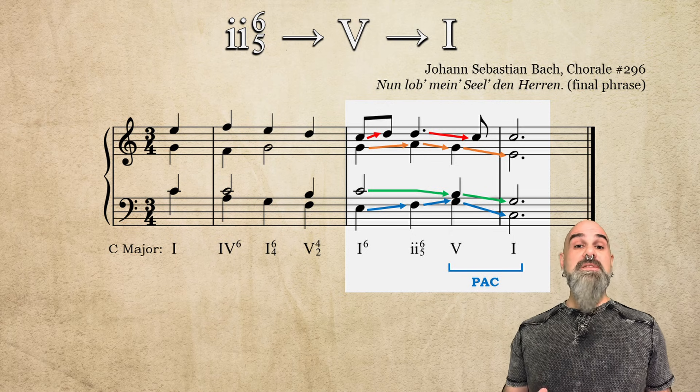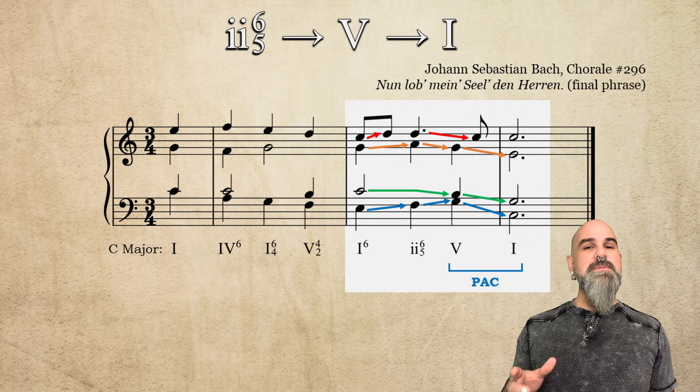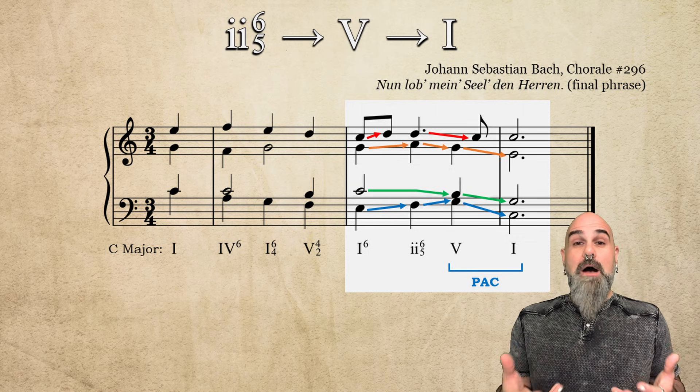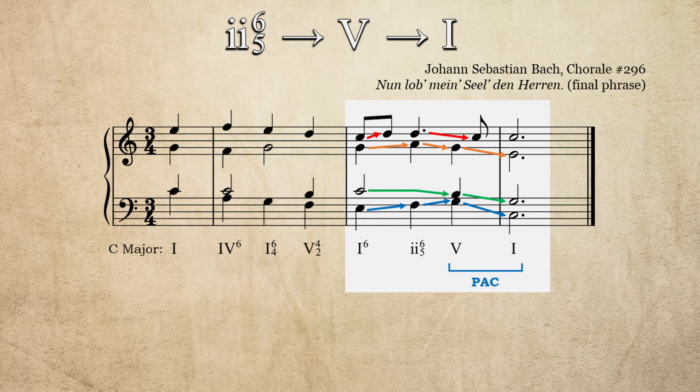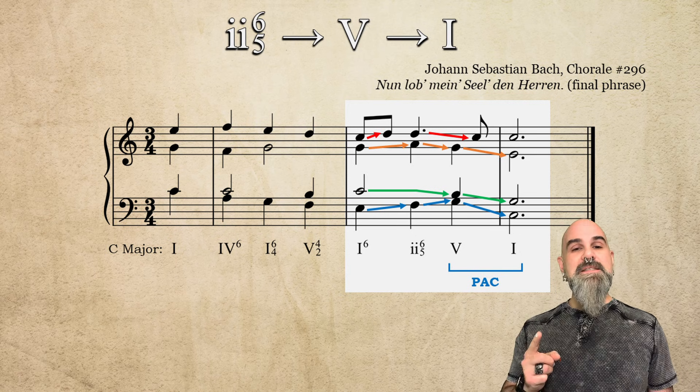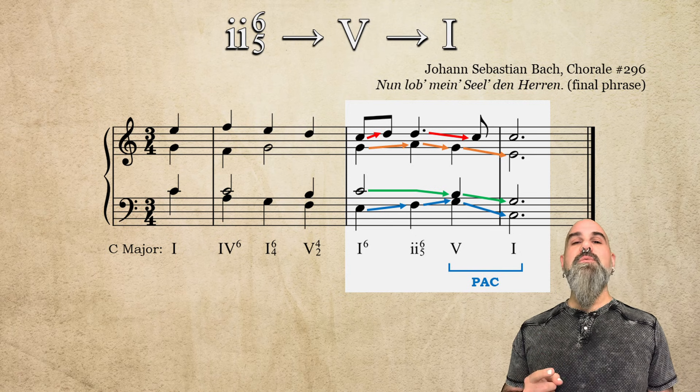Let's hear just the last four chords slowly. Listen especially to how that held C becomes dissonant and then resolves. This is 2-6-5 doing exactly what it was built to do.